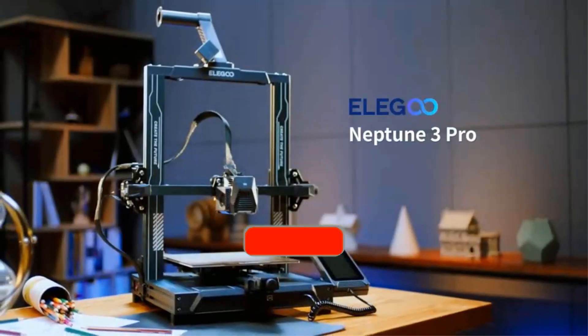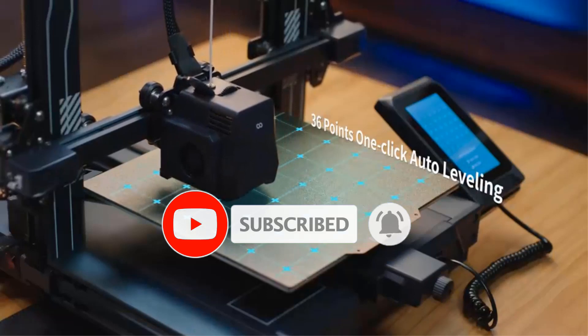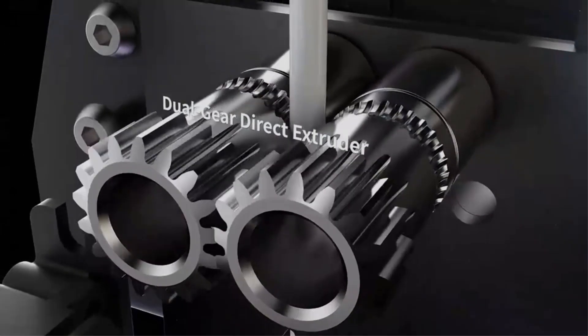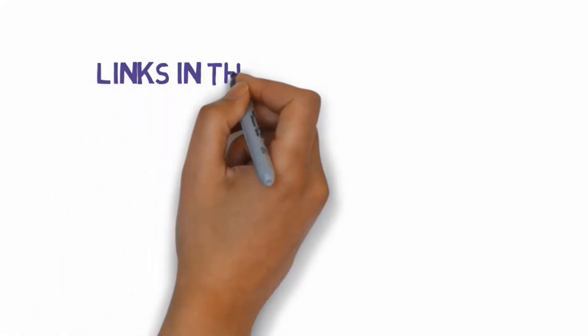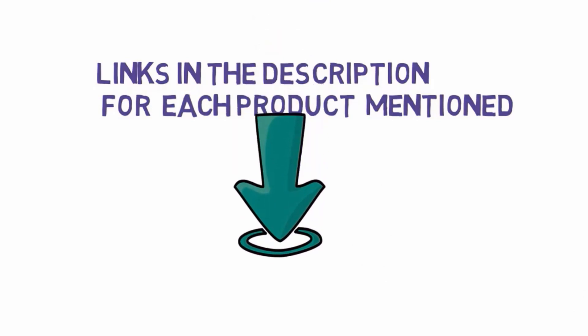Are you looking for the best FDM 3D printer? In this video we will look at some of the best FDM 3D printers on the market. Before we get started, we have included links in the description, so make sure you check those out to see which one is in your budget range.